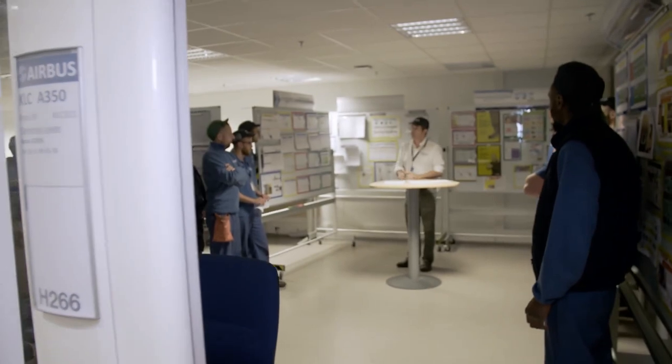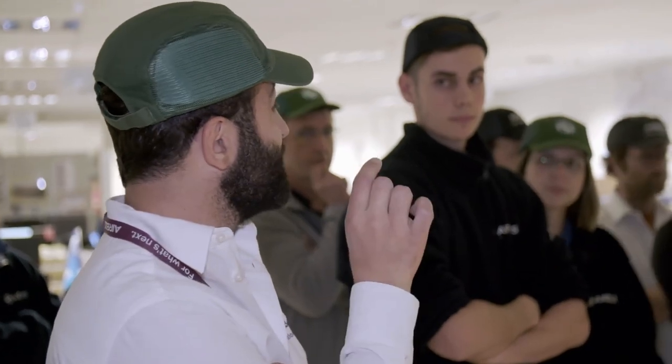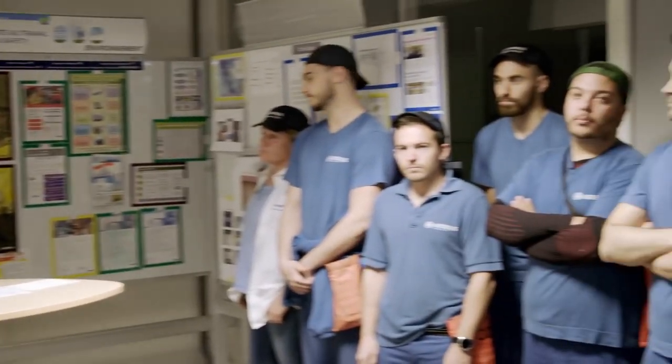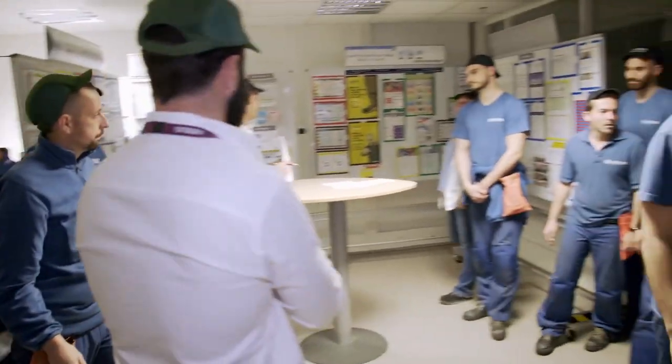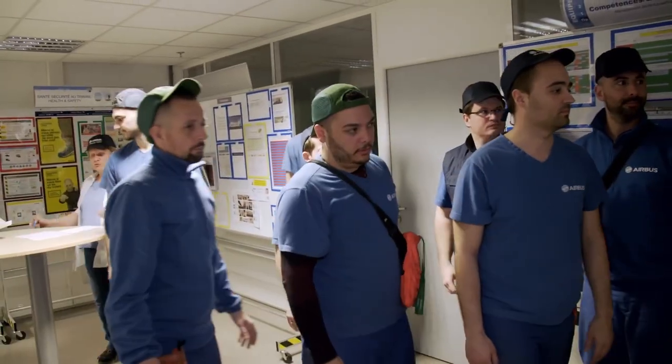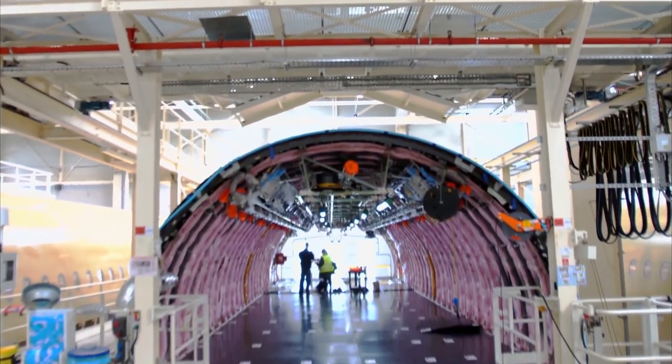At 6:30 in the morning, team briefing starts at the beginning of the shift. Fifteen workers — mostly electricians and installation technicians — divide up the day's tasks. They must install the galleys, washrooms, and crew rest compartments; any special requests from the airlines are incorporated here too. The outfitting work is performed on all fuselage sections in shifts, so no team has to wait for another.